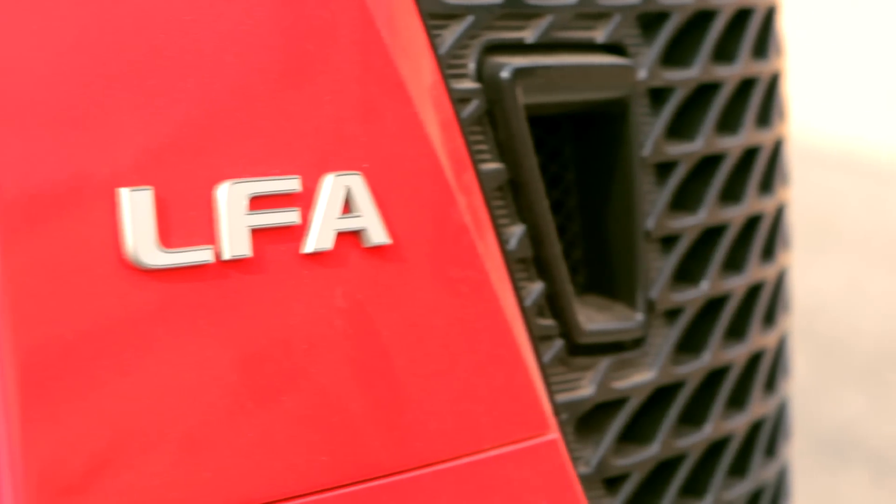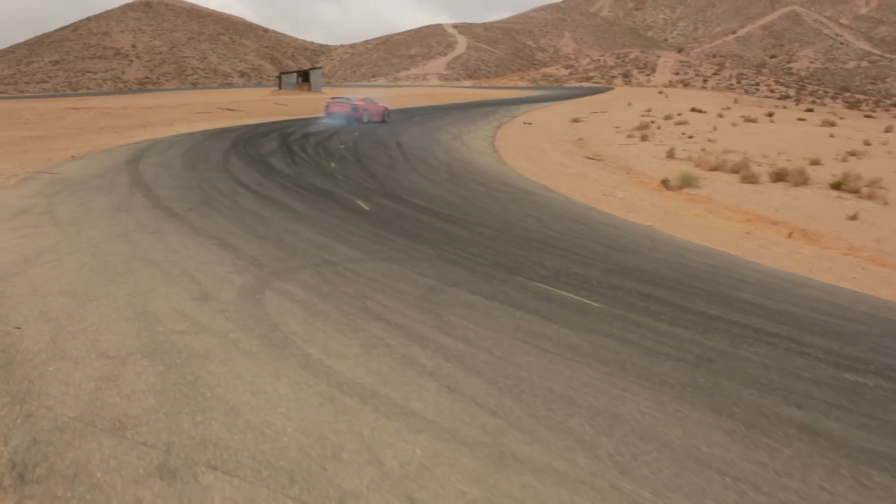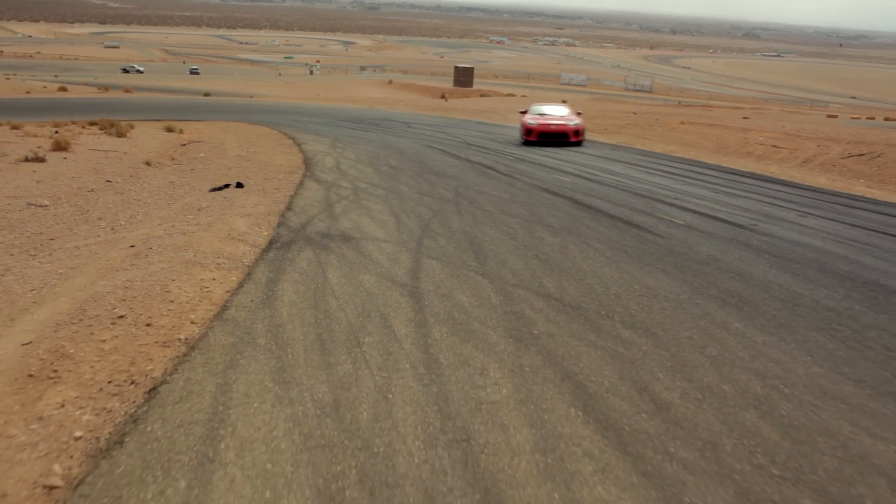If you ask me what is the automotive equivalent of the mystical unicorn — a beast that is rare, exotic, and you only believe in it if you see it — then I would say without any hesitation: the Lexus LFA.